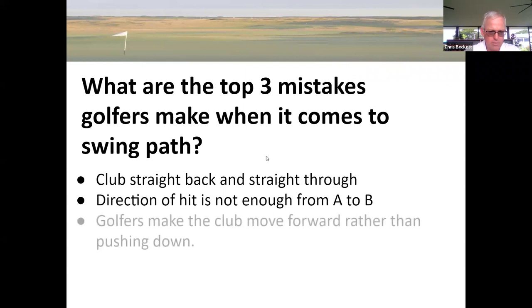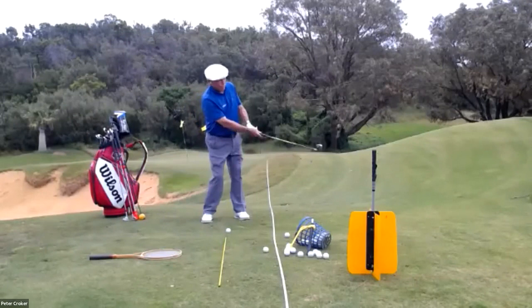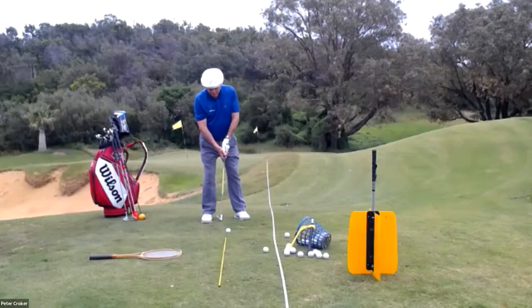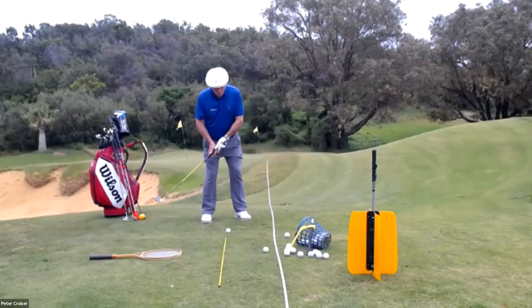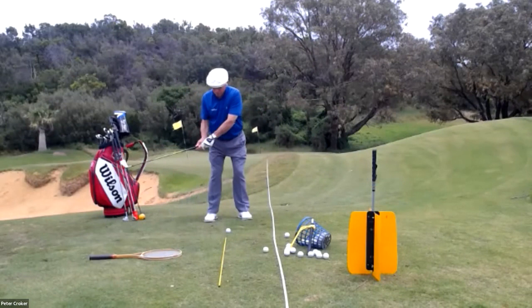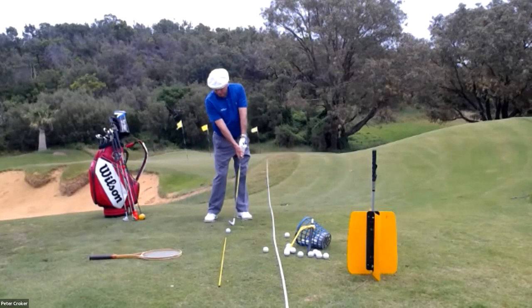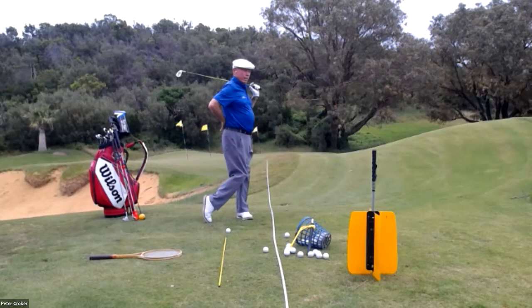The next common mistake is that golfers make the club move forward rather than pushing down. This is a big mistake because you can't compress the golf ball properly if you're moving the club forwards. People think they're going to lift the ball up in the air or chase it down the target line, so they're trying to move the club head in the direction the ball's traveling. That puts strain on your body and tends to make you either sway, or you get a lot of strain when your body arches back. So the golf club, as it comes down on the correct path and hits the golf ball, we say you run out of right arm. The pivot of the body should be allowed to come up and around to bring the club around to a balanced finish. Much better balance, and also no strain on your back — very important if you want to play golf for a lifetime.